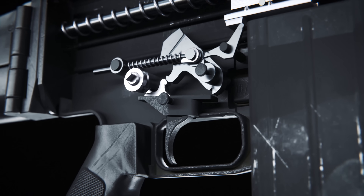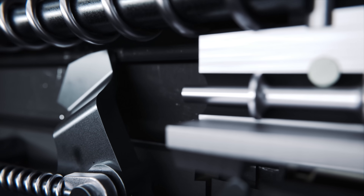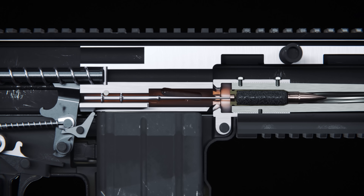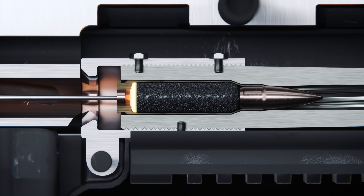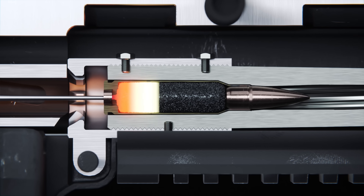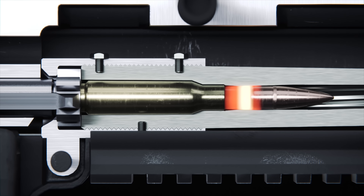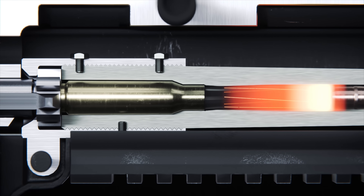When the trigger is pulled, this releases the hammer, setting in motion a precisely engineered series of events. The hammer strikes the firing pin, which in turn impacts the primer on the cartridge. With a sudden ignition, the gunpowder combusts, generating a surge of pressure that sends the bullet hurtling down the barrel.